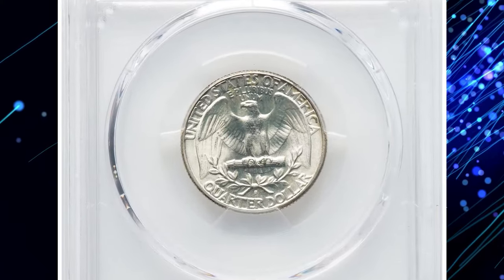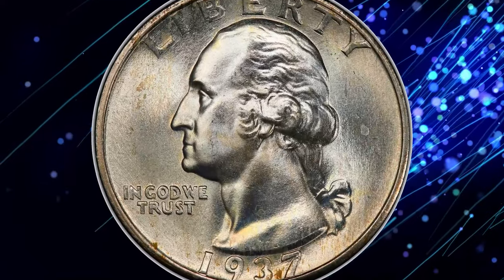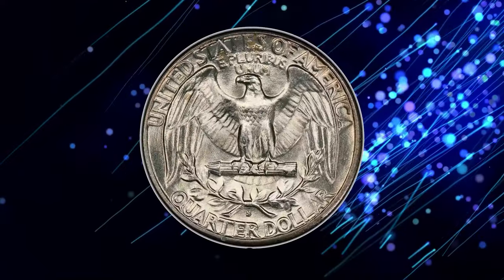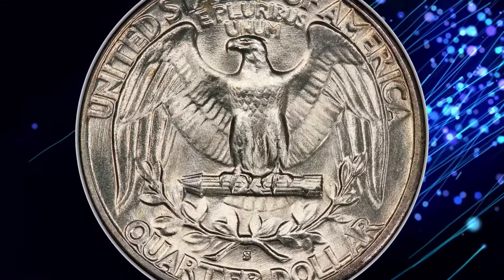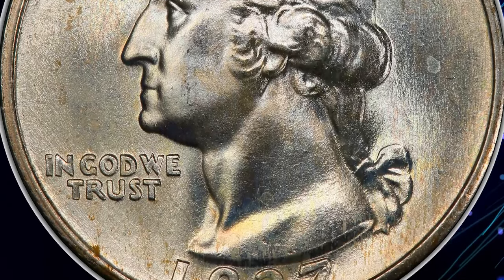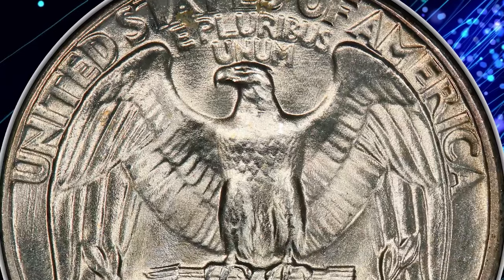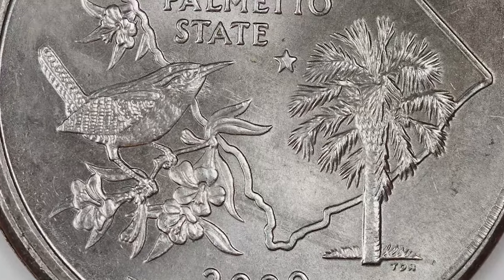Thus, mint state survivors are more available than the mintage suggests, though worn examples were always elusive during the years that silver coins circulated. The 1937-S quarters typically are bright and lustrous, with some revealing faintly proof-like fields from repolishing of the dies to remove erosion lines and extend their life. This superb gem was sold for nine thousand nine hundred dollars.